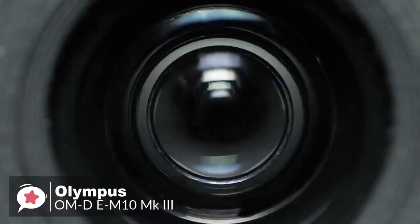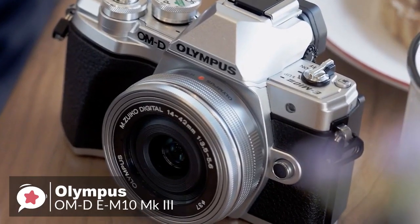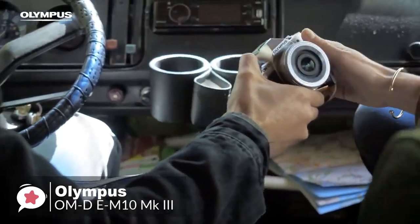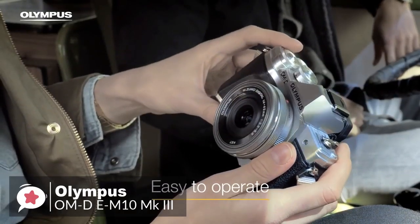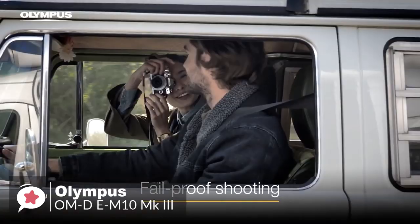Overall, the Olympus OM-D E-M10 Mark III is easy to use for first-time camera buyers while being capable enough for enthusiasts, and features lots of smart features that you won't find anywhere else. This makes it one of the best cameras on the market at its price point, and one you should check out.